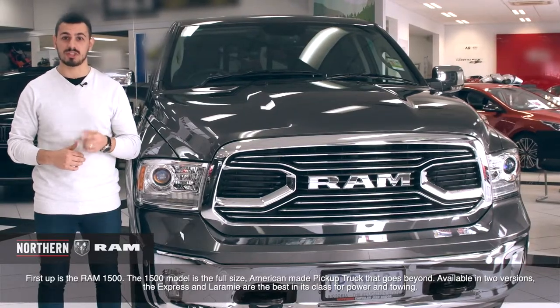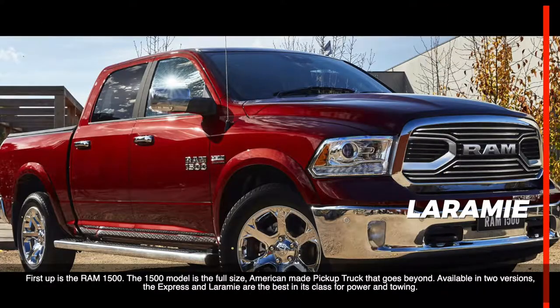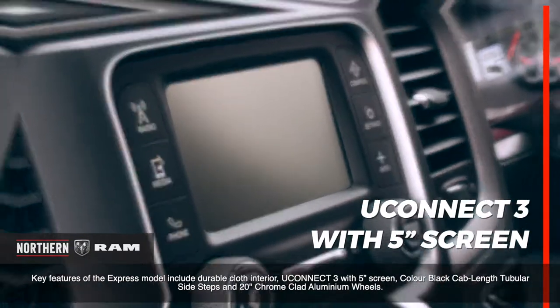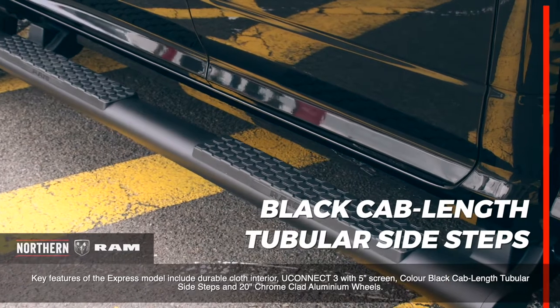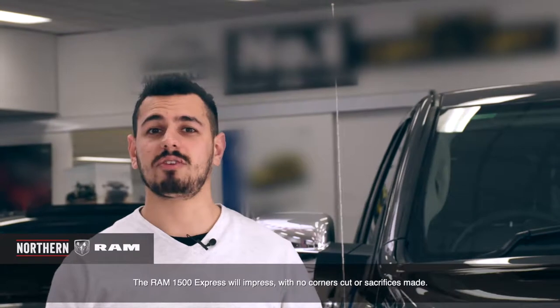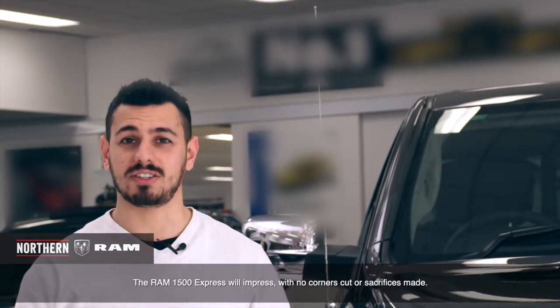Available in two versions, the Express and the Laramie are the best in its class for power and towing. Key features of the Express model include durable cloth interior, Uconnect 3 with 5-inch screen, colour black cab-length toolbar side steps and 20-inch chrome-clad aluminium wheels. The Ram 1500 Express will impress, with no corners cut and no sacrifices made.